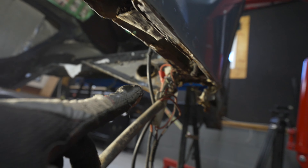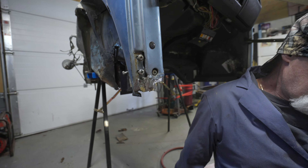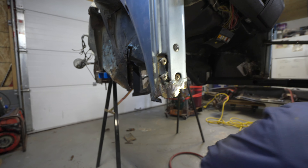We have to clean up the bottom so we have something nice to weld to, making sure it's all good metal. Then the heater channel has to fit roughly so we can actually weld to it.